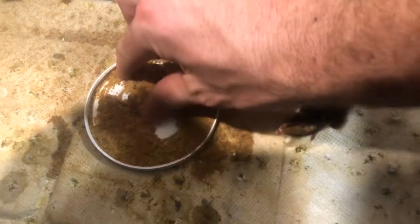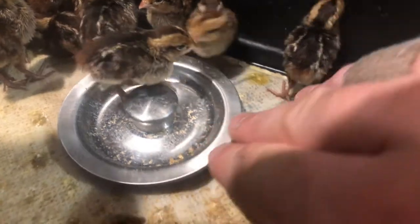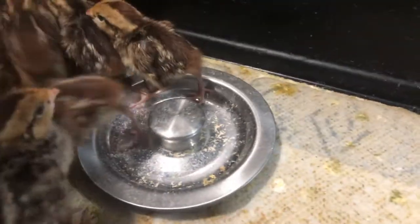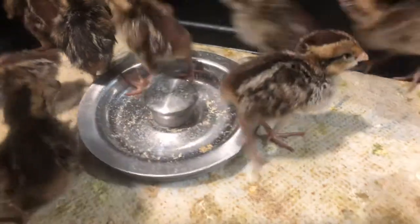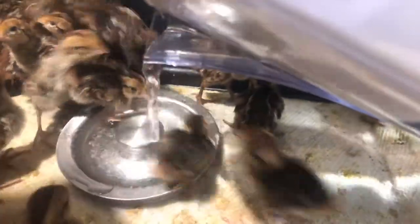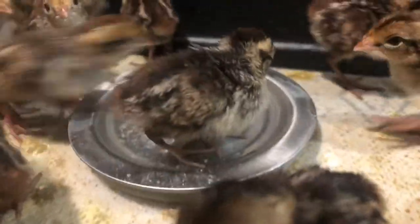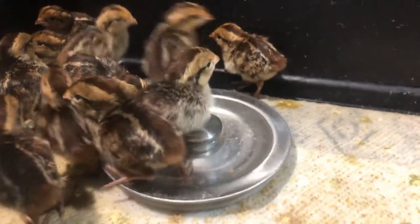I have a protein poultry starter here — they've got it all moist. This is what I've been using for water: a shallow dish, because you do not want them to drown themselves. The shallow dish works best, but they do go right in it and roll around. Give them a little filtered water and see how they react — they go for it right away. I'm sure they're a little thirsty.